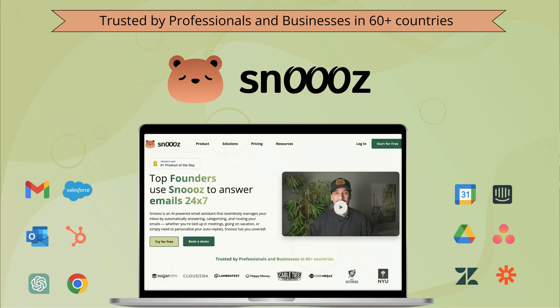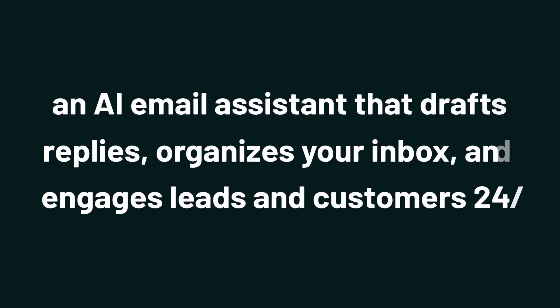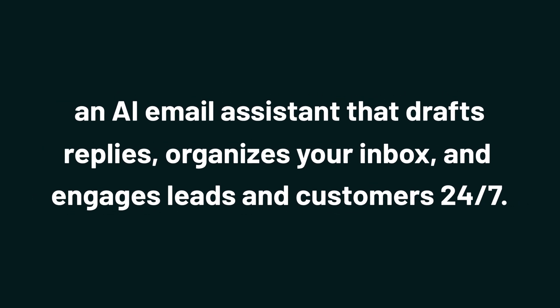What's up, Sumo-lings? It's Jay from AppSumo, the best place to get insane deals on business software. And today we're checking out Snooze, an AI email assistant that drafts replies, organizes your inbox, and engages leads and customers 24-7.